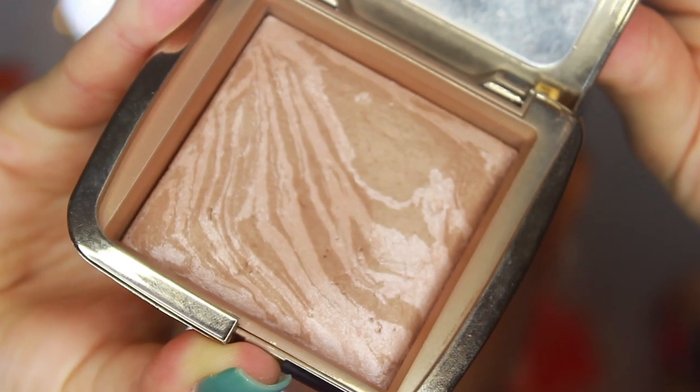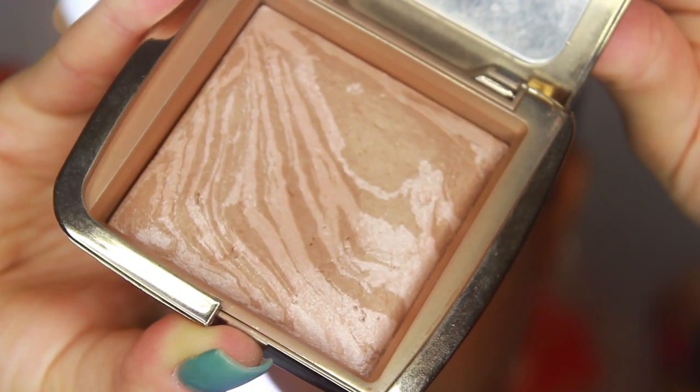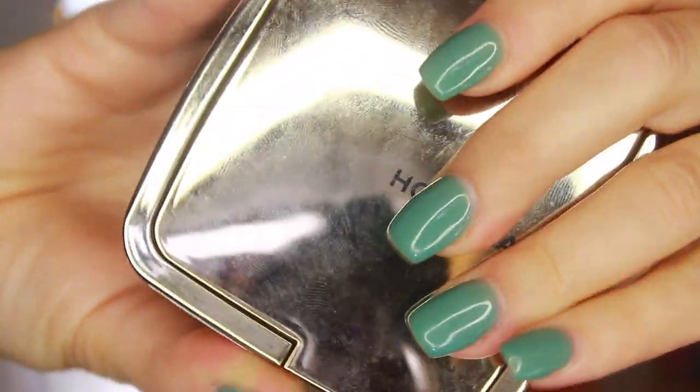My all-time favorite bronzer is the Hourglass Ambient Lighting Bronzer in Luminous Bronze Light — my holy grail. I love that it's a little warmer, which helps brighten my complexion. It has a tiny amount of micro shimmer that gives a really healthy look, blends seamlessly, and has awesome pigmentation. I'm probably going to hit pan on this soon because I use it so much.